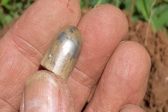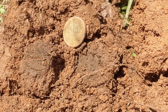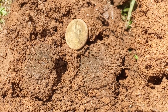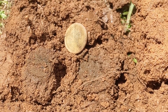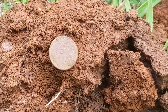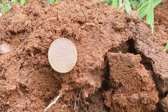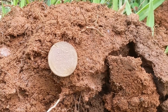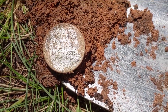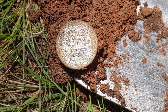Next target. Here's a wheat cent in the front yard, and that's an area I've already hunted, so I must have missed this one. Wheat cent number two, about 10 feet from wheat cent number one. Guess I was pretty sloppy last time. Wheat cent number three. It's not good to be the wheatie king in a yard you've already detected — it makes you look like a noob.